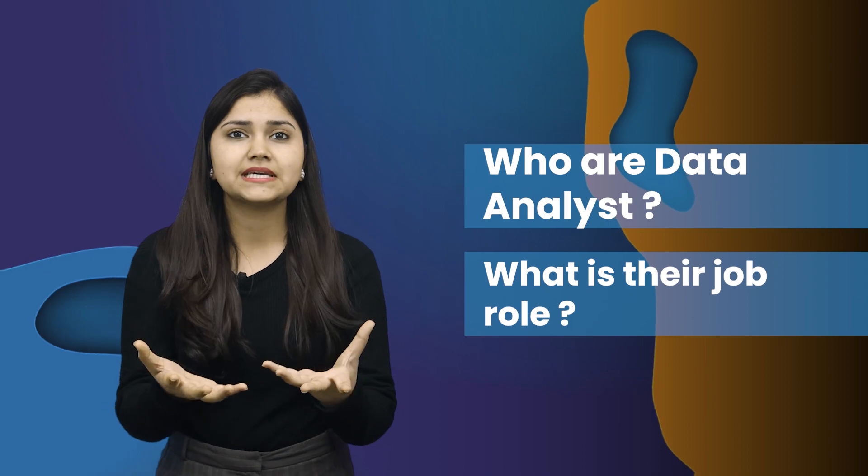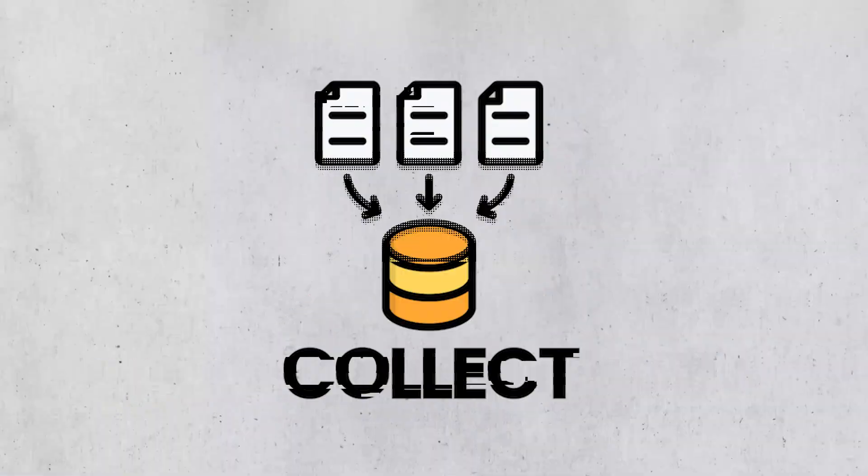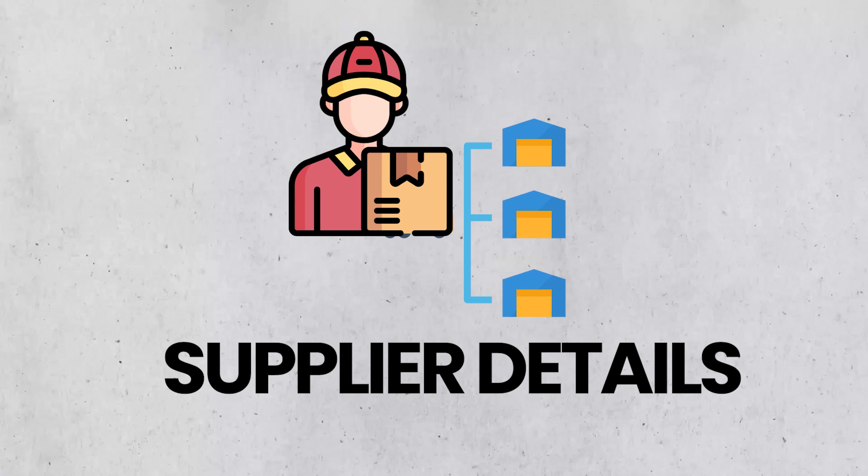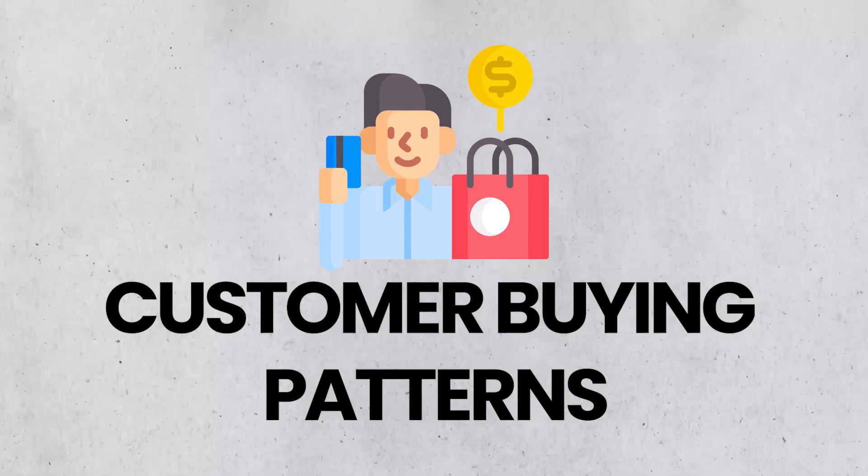Before starting the recruitment process of Deloitte data analyst, let's discuss who data analysts are and what their job role is basically. In a real-life scenario, let's imagine a data analyst is working for a retail company. Their task would be to optimize inventory management. They collect and clean data on product sales, supplier details, and customer buying patterns.